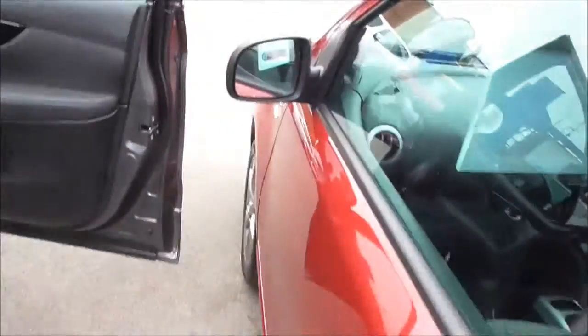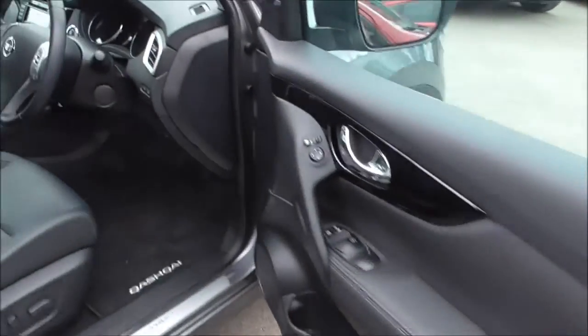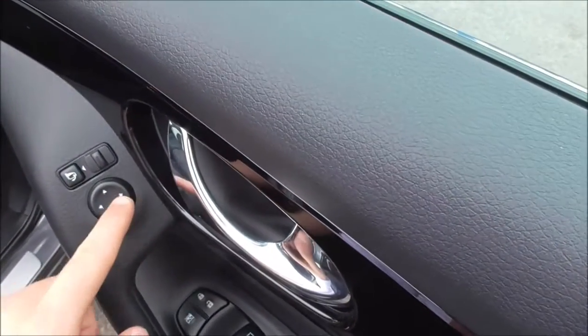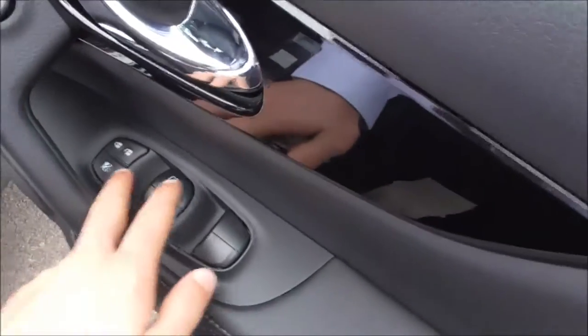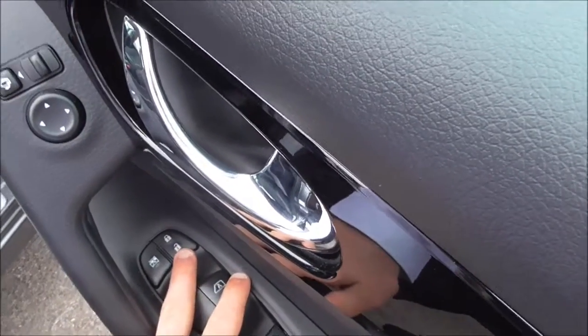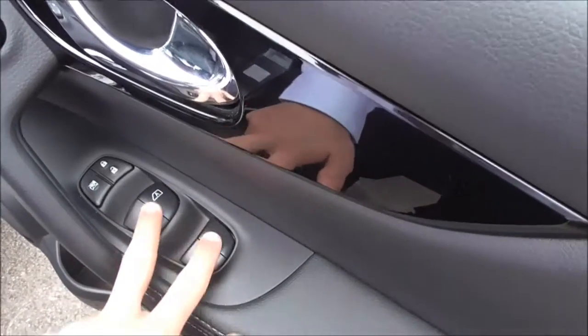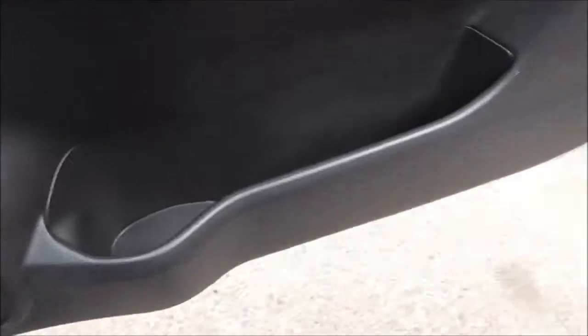We also have 3 rear seat belts. Moving into the front, as you can see the car is in fantastic condition. We also have controls to control the wing mirrors, unlocking and locking of doors, full control over all of the windows, and storage here as well.